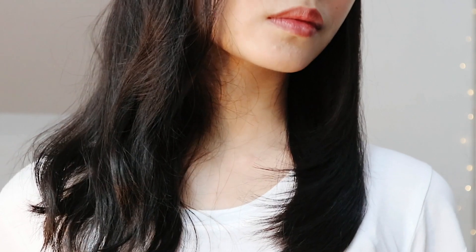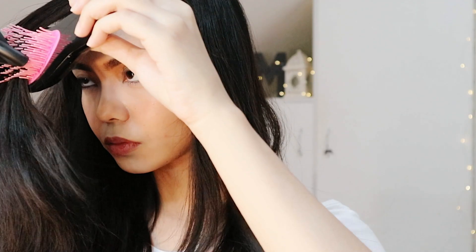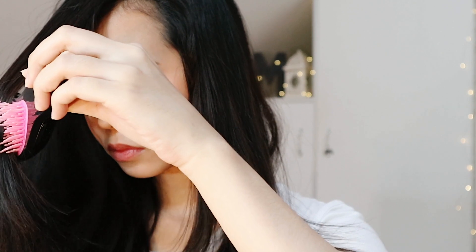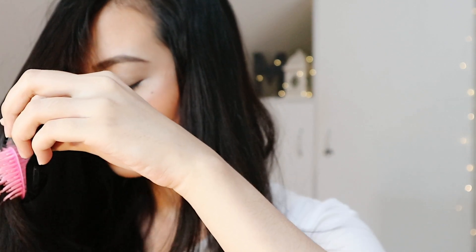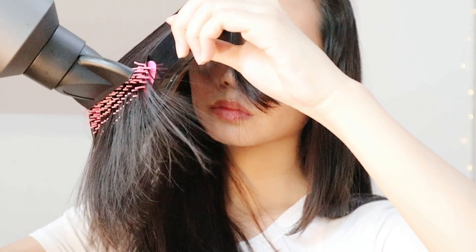And here's another before and after. Onto the right side. For my bangs, I make sure they're straight on the roots up to an inch above the tip, then I create a small wave at the bottom. You may go back on the same areas until you've finally achieved the style you're going for.